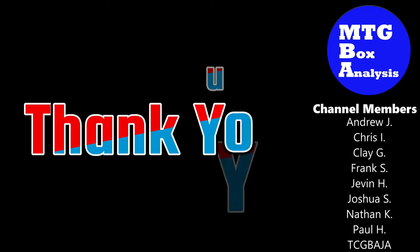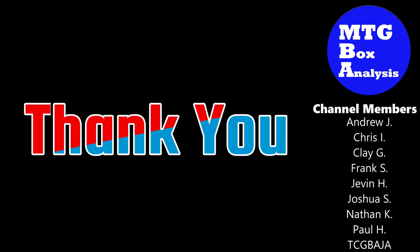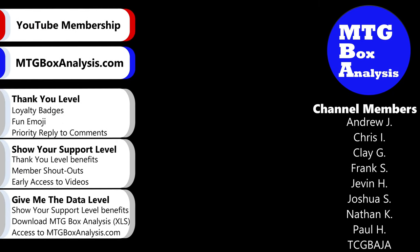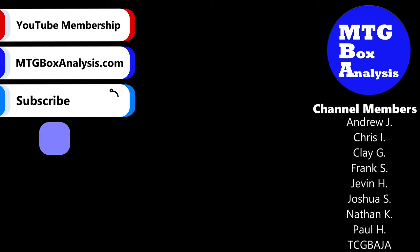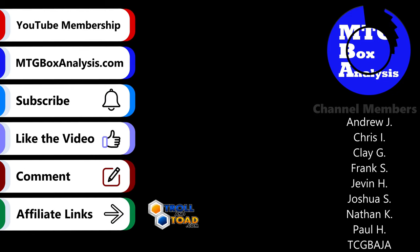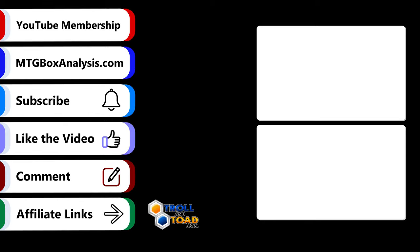Thank you so much for watching. I want to take a moment to give a special shout out to all of the channel members. Your support helps fund this operation and allows me to create the content that you all enjoy. If you're not yet a channel member, I invite you to consider becoming one. By joining, you'll gain early access to videos and many other perks. If you're interested in supporting the channel but don't want to become a member, there are several other ways that you can show your support. Every little bit helps and allows me to continue with the channel. Thanks again for watching, and until next time, do something amazing.